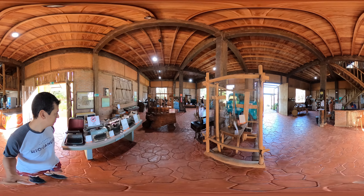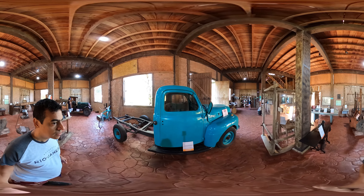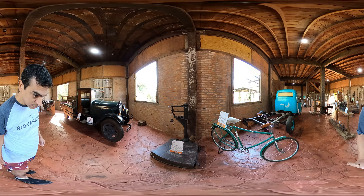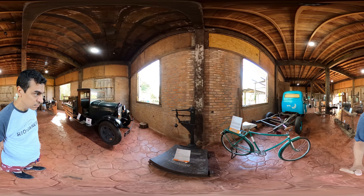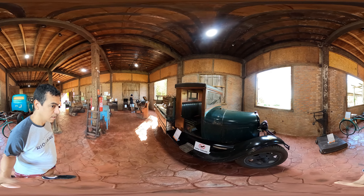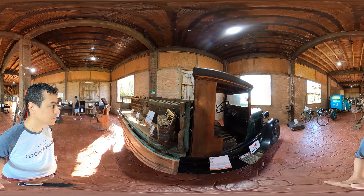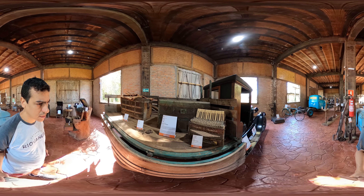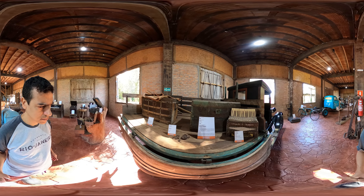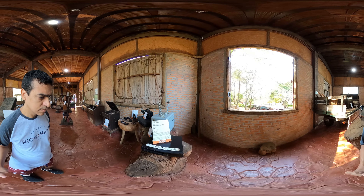Upon arriving at Cathedral Cave's reception area, get ready for a journey through time. Located just 4 kilometers from the city center, this attraction is surprising from the start. A visit to the Kadi Wu Museum will take you back in time. It houses a collection of ancient objects with priceless value, as many were donated by Bonito's residents and are full of stories.